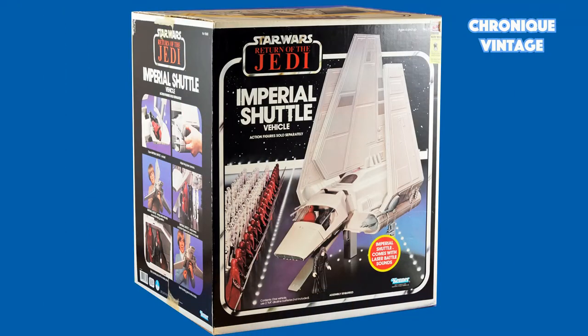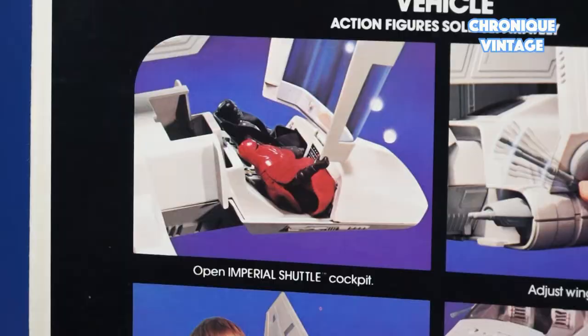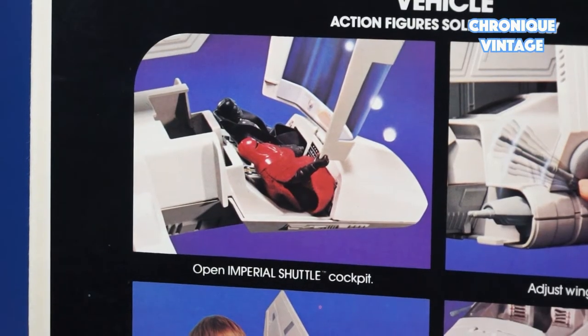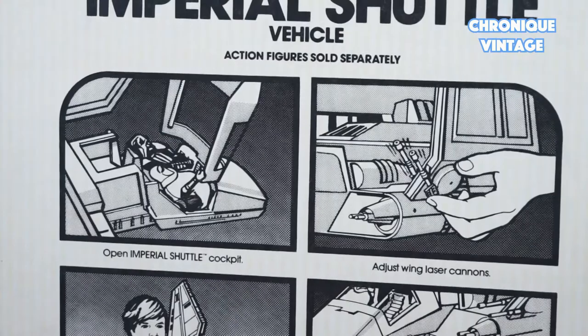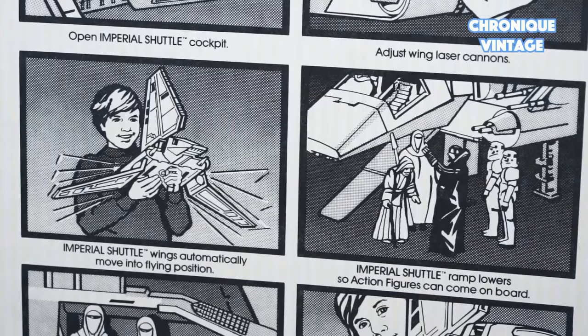Hello and welcome for our new Vintage Chronicle. Today we will describe the 1984 Imperial Shuttle. Released in 1984, the Imperial Shuttle is the third largest vehicle designed by Kenner into the Star Wars storyline. The box is designed with two colorful printed sides and four drawing printed sides.